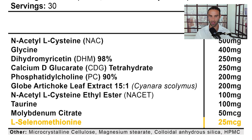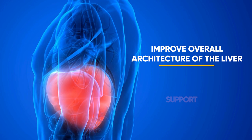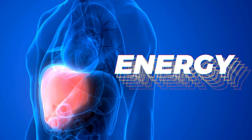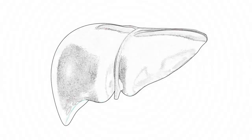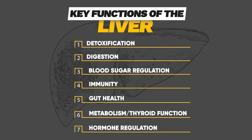Bear in mind that the liver is incredibly important for energy. When the body is burdened by toxins and pollutants, the liver plays a huge role in detoxifying them. Key functions of the liver include: assisting with detoxification, helping with fat digestion through bile release, blood sugar regulation, supporting the immune system, maintaining gut health, supporting metabolism and thyroid function, and hormonal regulation.